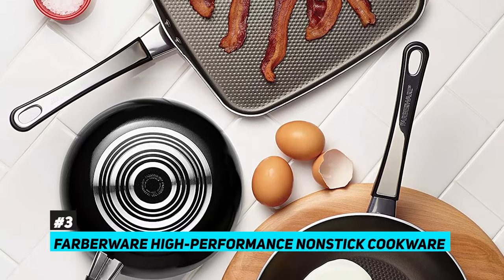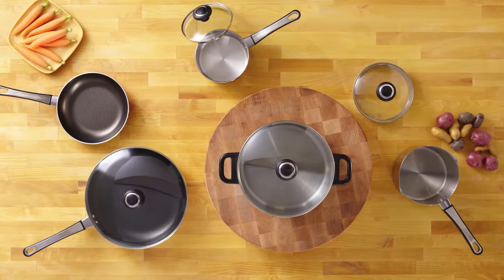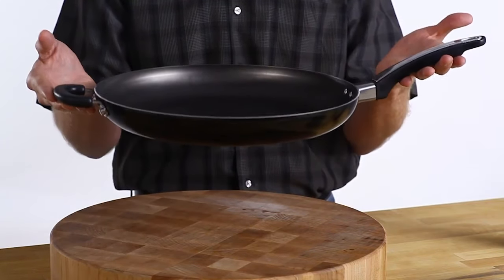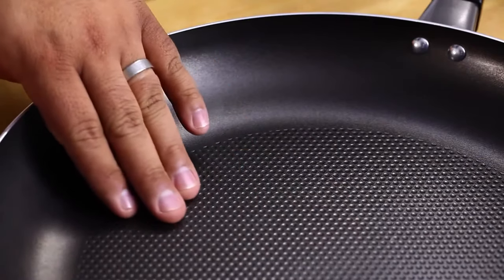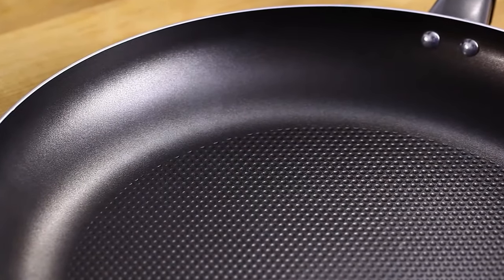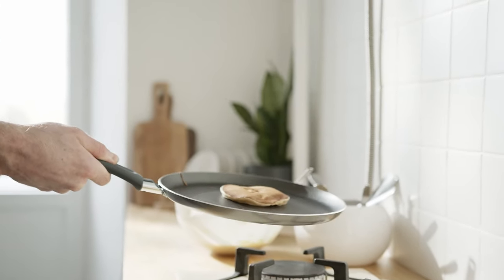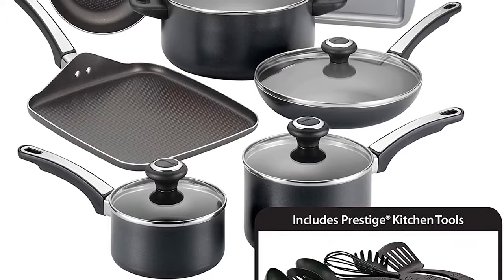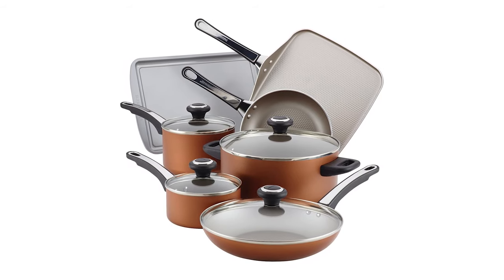The best budget pick that we came across was the Farberware high-performance nonstick cookware. Farberware is a strong name in durable cookware and their high-performance nonstick set is definitely keeping that name solid. It's made of heavy-duty aluminum, quick to heat up, and ensures even cooking every time. The griddle and frying pan that come with the set are dimpled and feature the smart glide nonstick system, making them truly nonstick. The set also includes six handy kitchen utensils — ladles, forks, and things like that — and the pots and pans are oven safe up to 350 degrees.